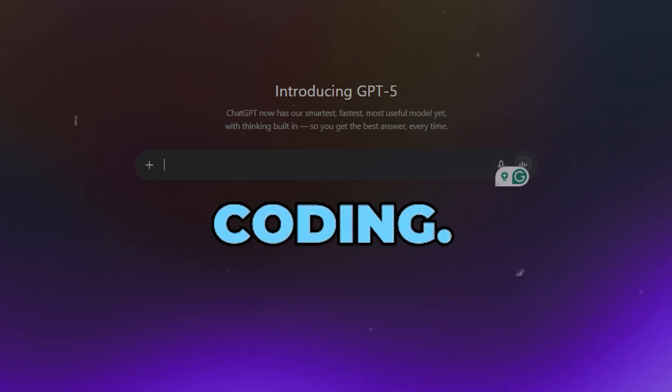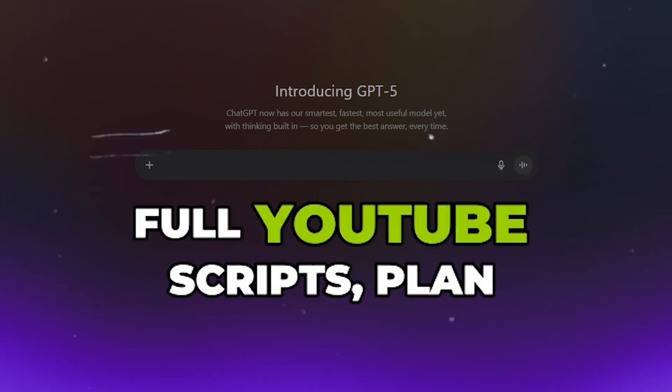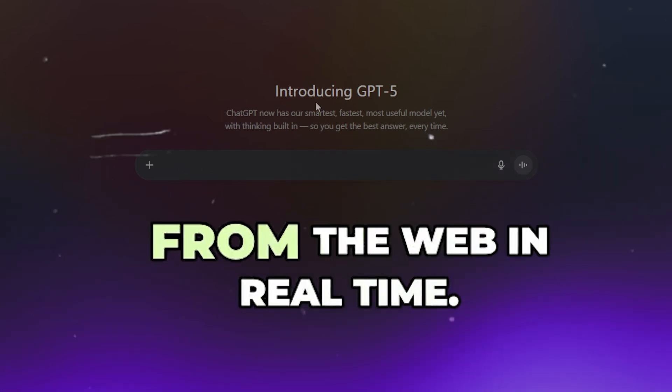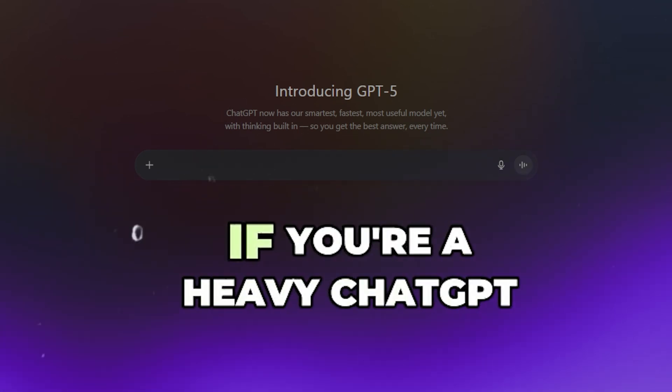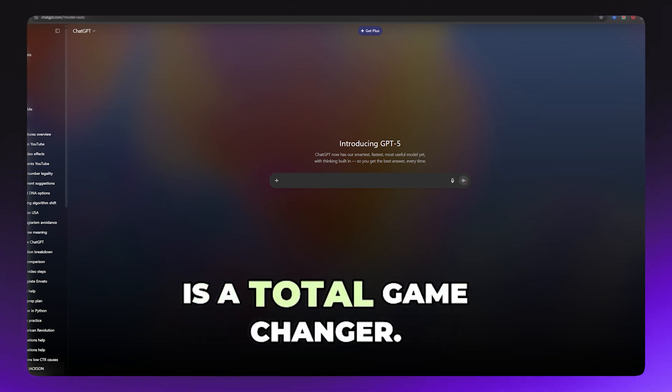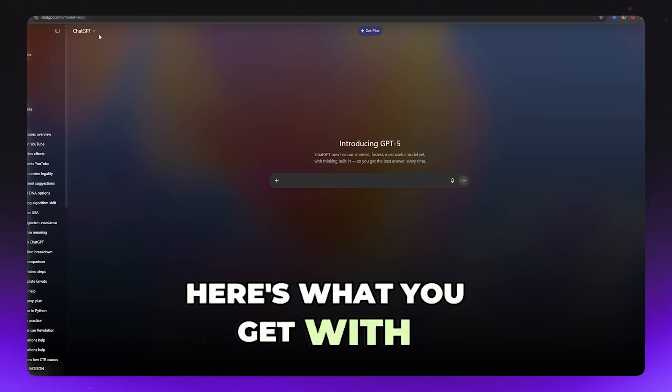And it's not just for coding. You can use it to write full YouTube scripts, plan a business launch, or research trending topics from the web in real time. If you're a heavy ChatGPT user like me, this upgrade is a total game changer.